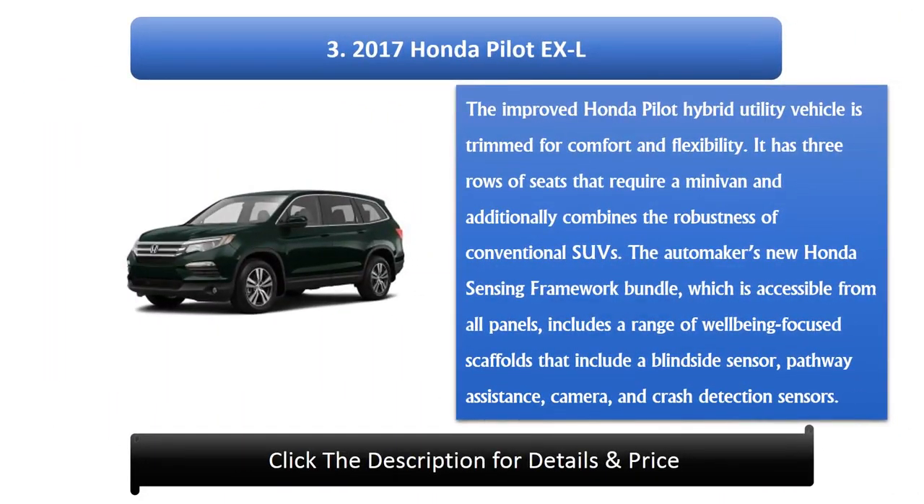Number 3: 2017 Honda Pilot XL. The improved Honda Pilot is a dream for comfort and flexibility, offering three rows of seats like a minivan while combining the robustness of a conventional SUV. The Honda Sensing suite, available across all trim levels, includes a range of safety-focused features such as a blind spot sensor, lane keeping assist, a rearview camera, and crash detection sensors.